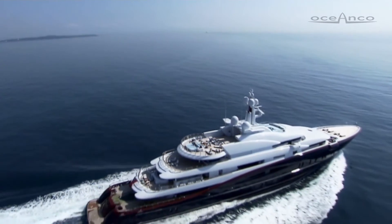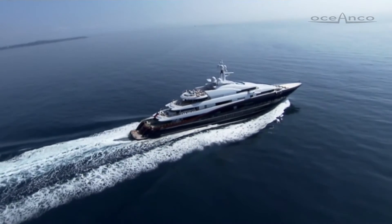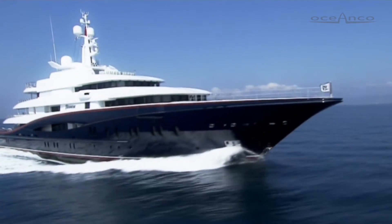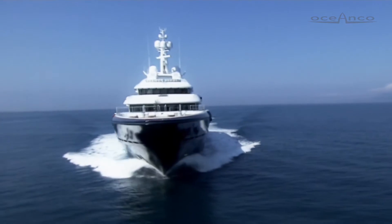Yacht builder OceanCo constructs these yachts in Alblasserdam. Cordille's delivery of a new dry dock construction hall in 2015 means OceanCo can now build yachts longer than 120 meters.